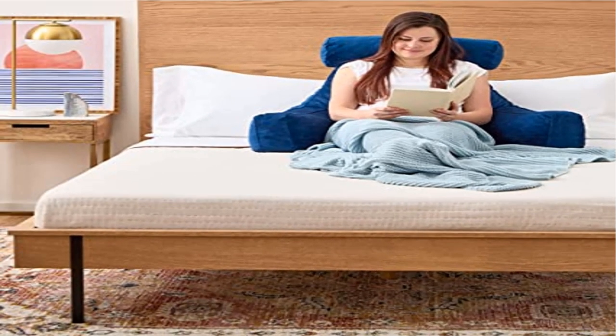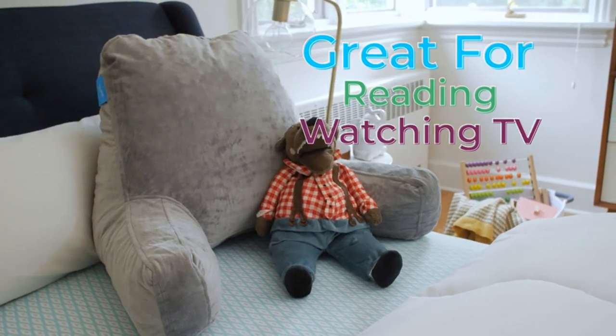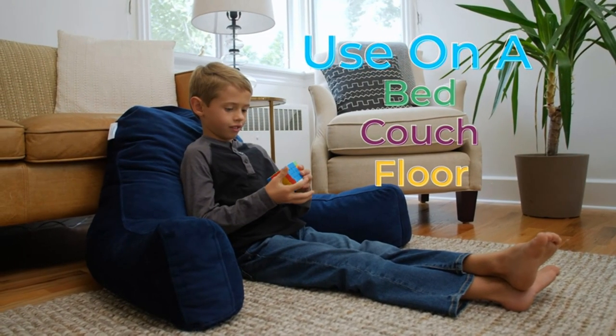Product five: the Linenspa Reading Pillow with Shredded Memory Foam Velour. Cozy support — XL size is great for adults wanting a sit-up pillow for bed or a cozy place to watch TV, read, or work on a laptop.